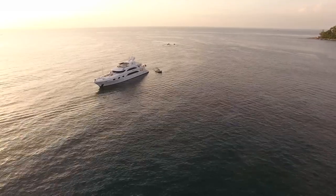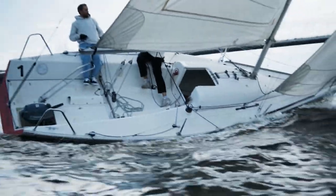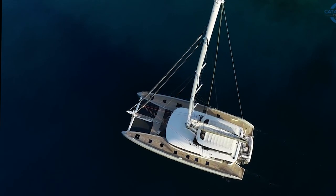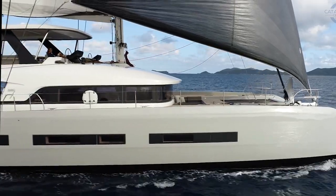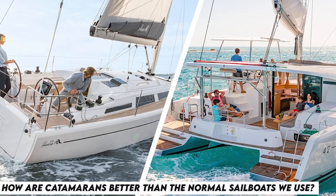Most of you have traveled on a boat, but have you noticed how uncomfortable it gets when the sea is rough? Catamarans are known to give us more features than a normal sailboat and also save us from the nauseous feeling of a rocking boat.